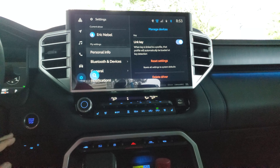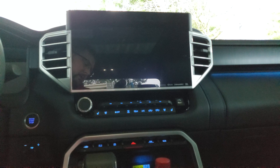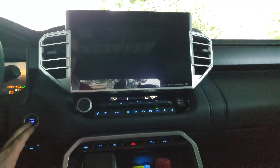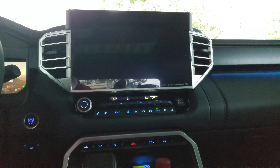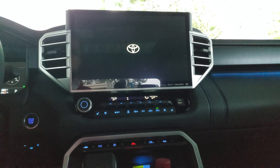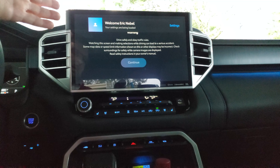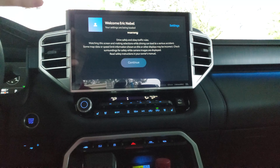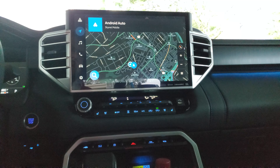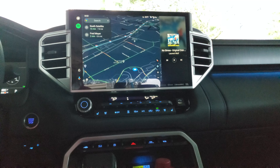So now I'll go ahead and show you. We'll turn the vehicle off. Give it a few seconds. Turn it back on. And right there — because my key fob's in, it's automatically loading my Toyota profile. And then because my phone's in here, it's loading my Android Auto. And boom, no more issues.